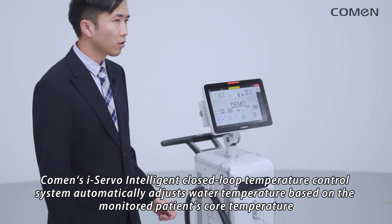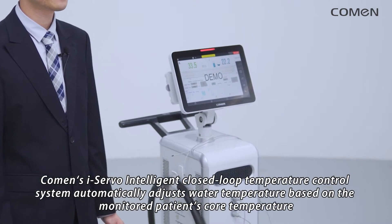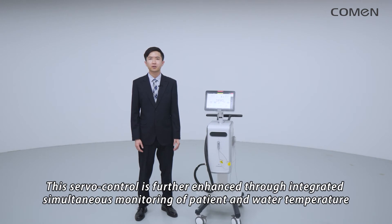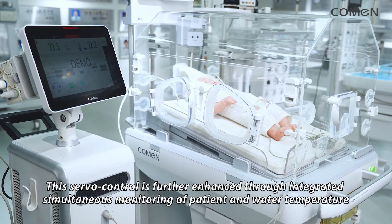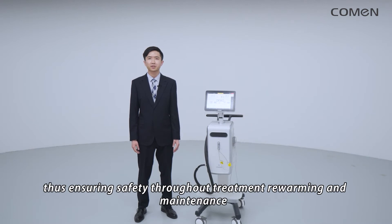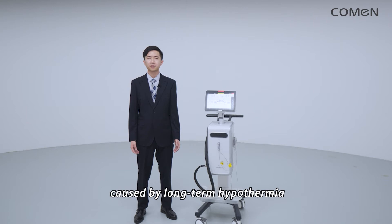Coleman's iServer Intelligent Closed-Loop Temperature Control System automatically adjusts water temperature based on the monitored patient's core temperature. This server control is further enhanced through integrated simultaneous monitoring of patient and water temperature, thus ensuring safety throughout treatment, re-warming, and maintenance, while also enabling caregivers to better prepare for the occurrence of potential complications caused by long-term hypothermia.